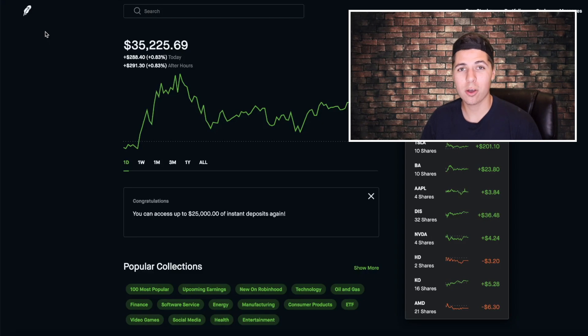I hope you guys enjoyed seeing all the dividends I got this month. If you made it this far, make sure to drop a like and subscribe, and I'll see you guys on the next one.